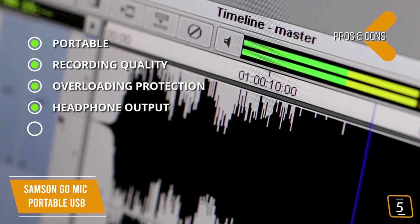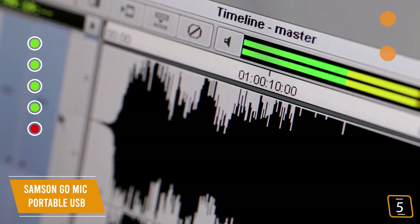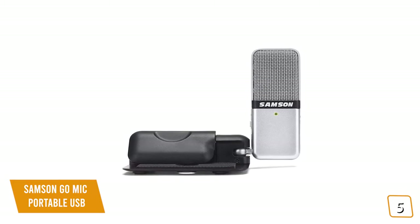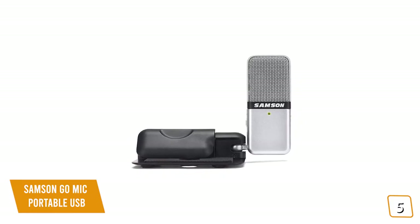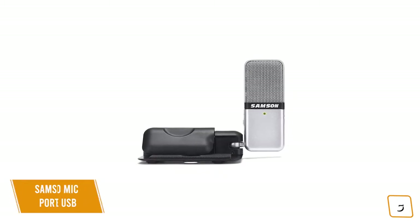On the downside, it picks up quite a bit of ambient noise. Overall, if you're looking for one of the cheapest microphones available for recordings on the go, the portable Samson GoMic is a great USB condenser microphone for content creators, vloggers, and podcasters, making it one of the most affordable options.